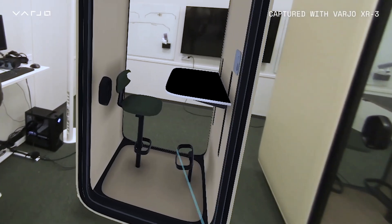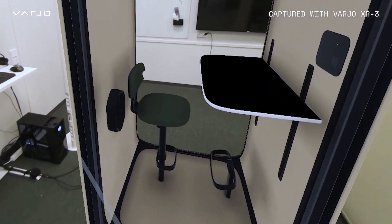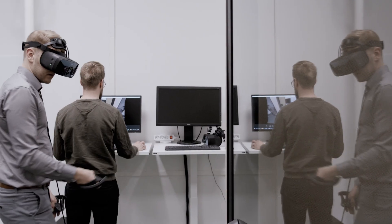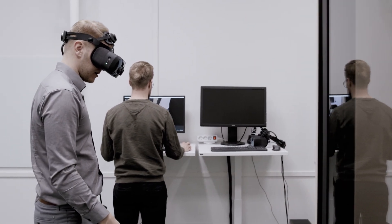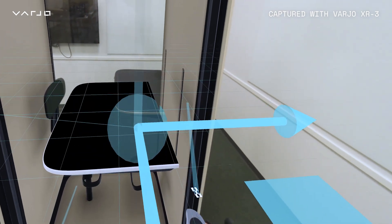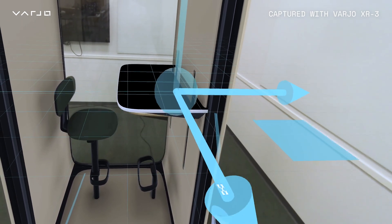The new XR space we have built is a 20-30 square meter space. We have the Varjo workstations there and we can bring a pod so that people can come in and see how the new pod that we are developing would look like in an office environment together with the team.